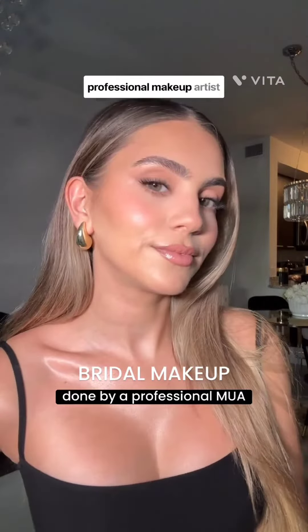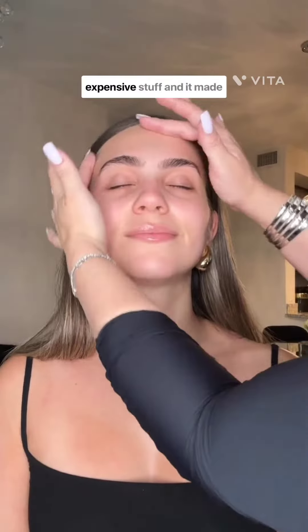I had a bridal trial with a professional makeup artist and this is everything I learned in the process. Skin prep for bridal makeup is so crucial. Lindsay was using really expensive stuff and it made such a difference on the final outcome. She applied this Farsali liquid highlighter on my chest and on my cheekbones which made the final look really ethereal and glowy.